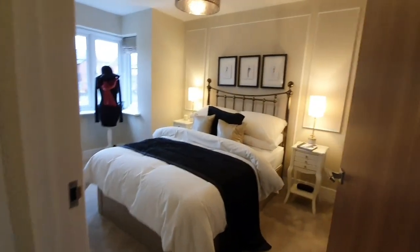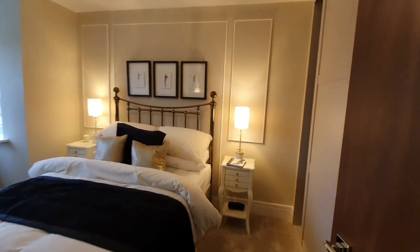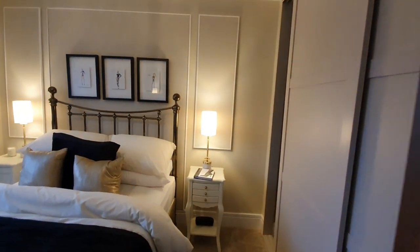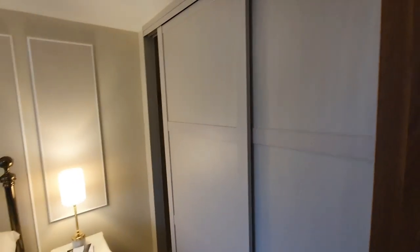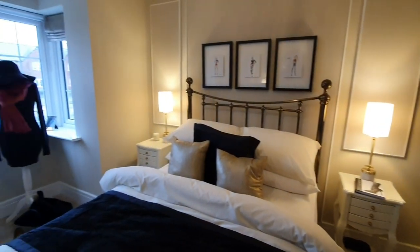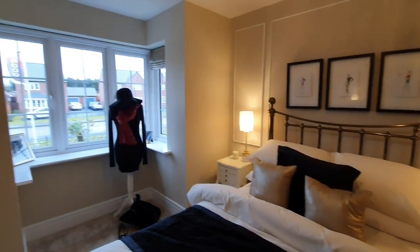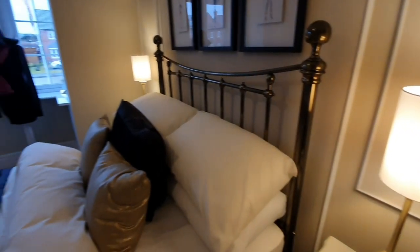So we're moving into another bedroom. It's quite a spacious bedroom — you do have those bay windows and your built-in wardrobes. I believe this is bedroom three on the floor plans.